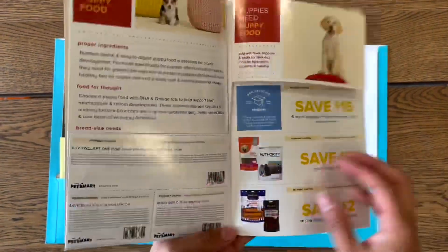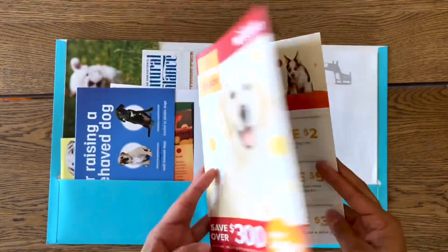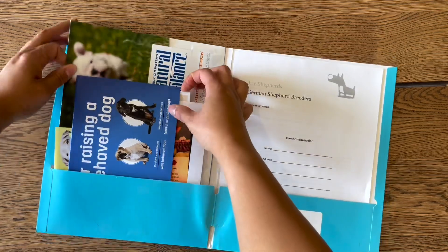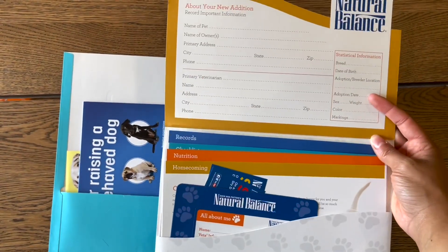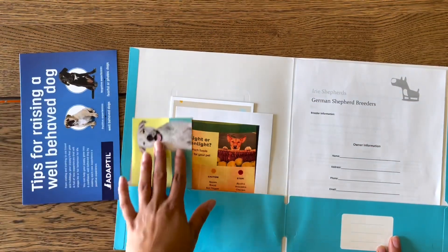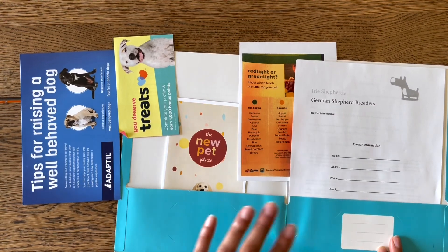You're also going to have your coupon book — this is for PetSmart. There's a lot of great coupons in here for bowls, food, training classes, treats, toys, beds, collars, cleaning supplies — a lot of things that you will need to get started. We also include a welcome package from Natural Balance, just explaining their food and their brand, and they give you a few other things inside as well, including flyers for PetSmart and things you can and cannot feed your dog.